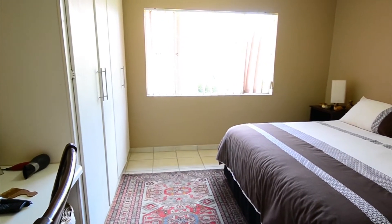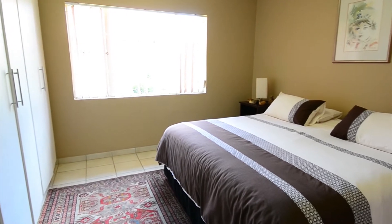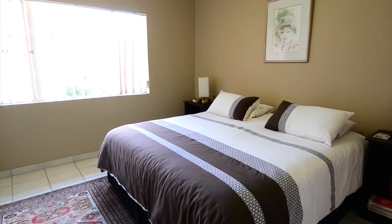The main bedroom is spacious and offers tiled floors, ample built-in cupboard space, a dressing area and large windows inviting in the morning sun.